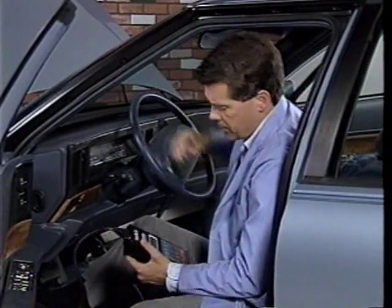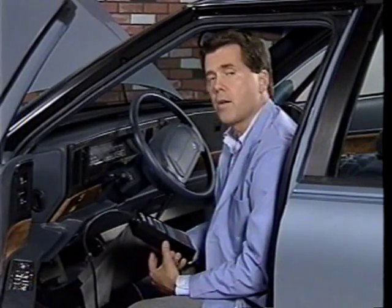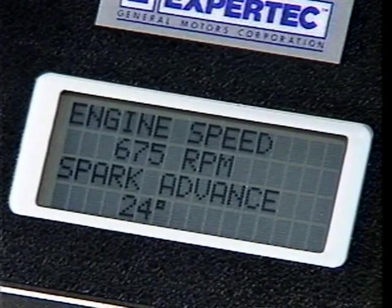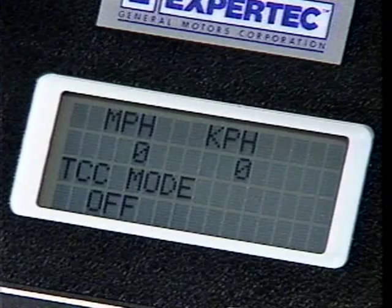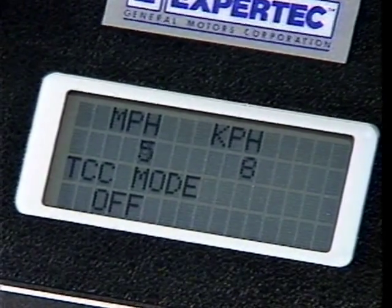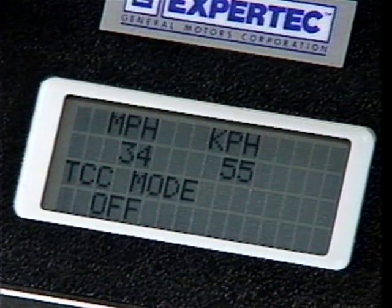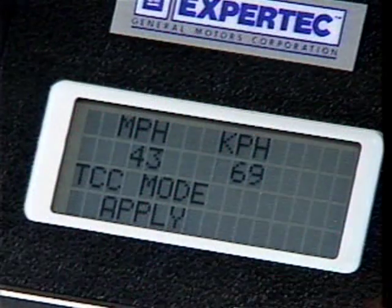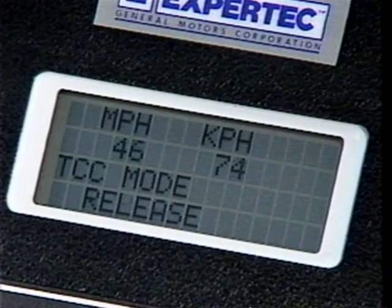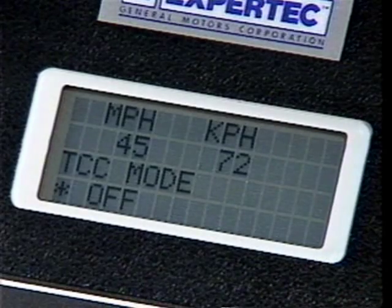Abnormalities in inputs such as the vehicle speed sensor or throttle position sensor may cause a problem. For example, to diagnose torque converter clutch chuggle, it is helpful to know when the TCC clutch is instructed to engage. With the status of the torque converter clutch displayed, it is possible to look at the inputs that control the TCC.